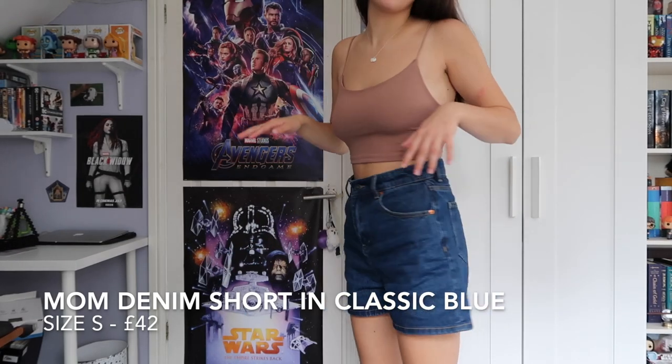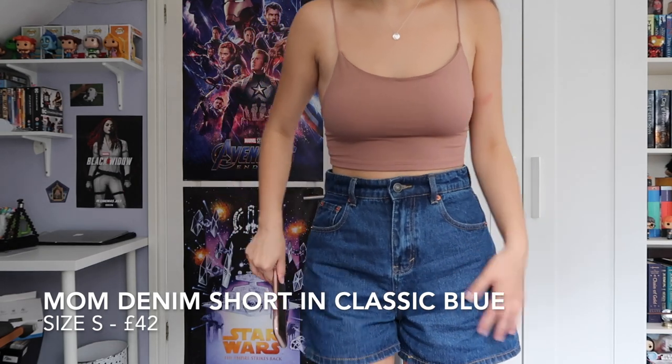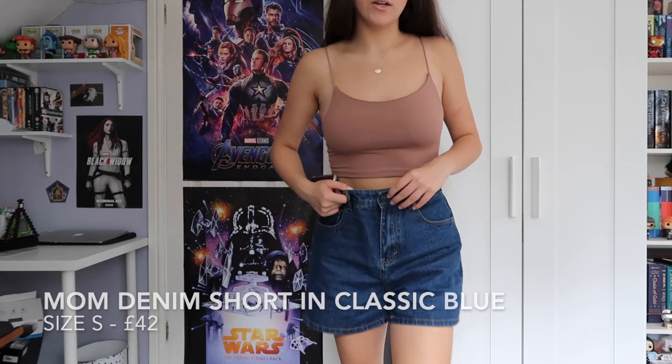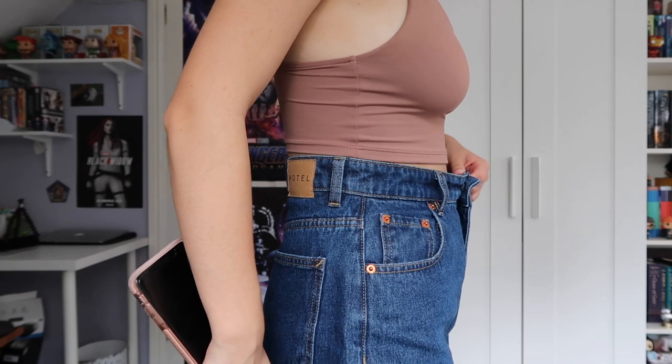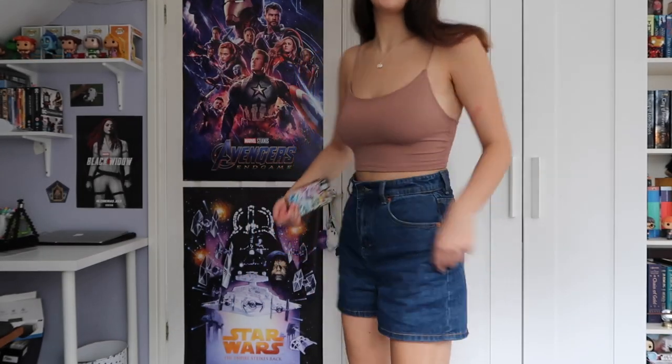The first item I've got to show you are the denim shorts I'm wearing currently. These are the mom shorts in dark denim. They're in a size small — I probably could have gone for an extra small, but honestly I'm happy with the fit.